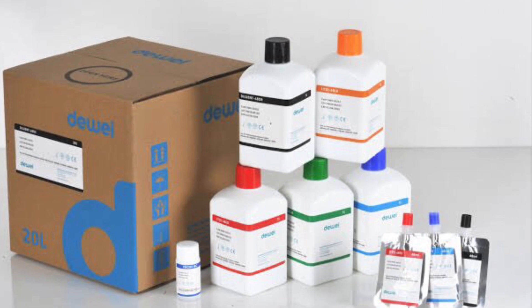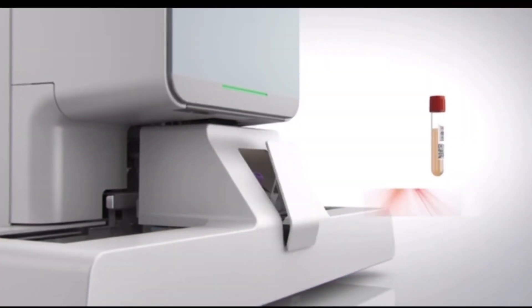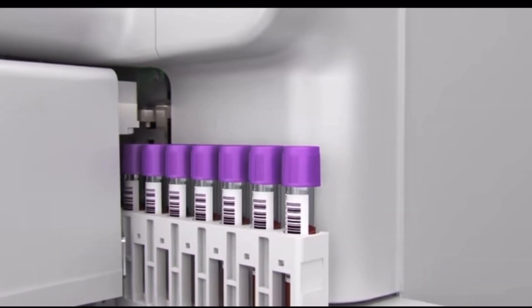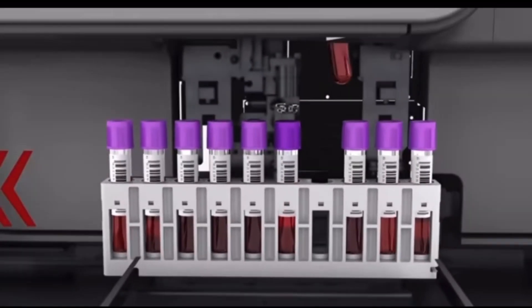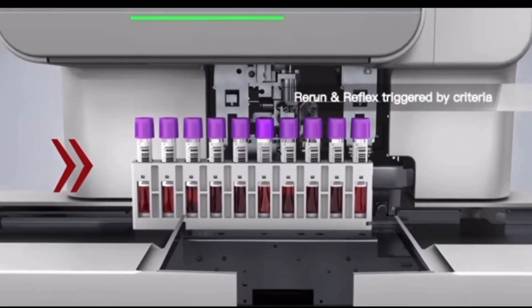You also have to buy a set of reagents. This set of reagents can be used for running 400 tests, and the total amount of reagents you are going to use will cost you around 8,000 rupees.